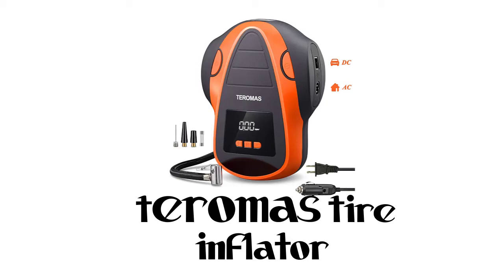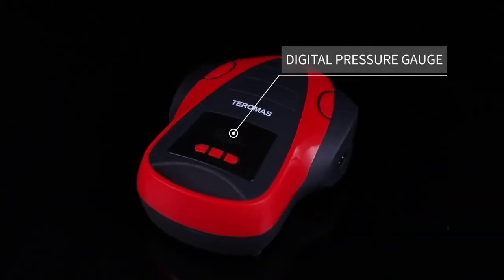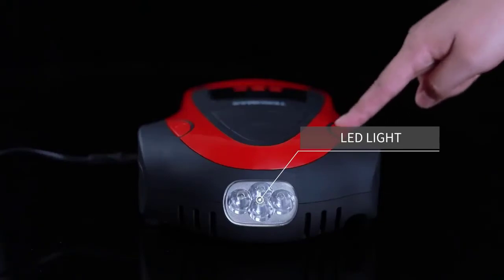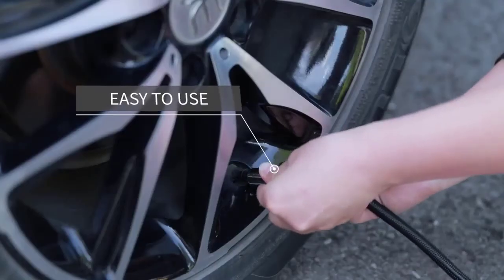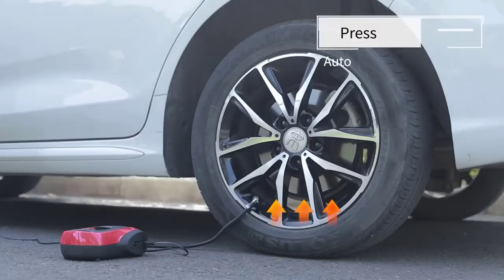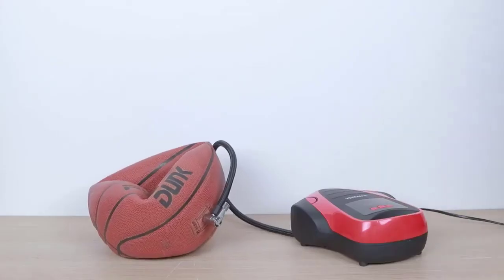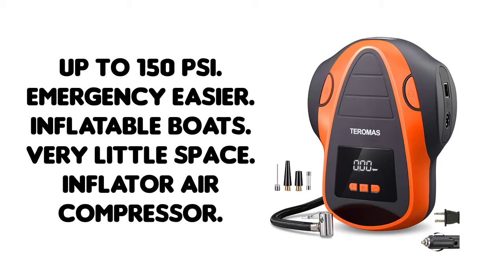Number 5: Taroma's Tire Inflator Air Compressor. Features the same unique AC-DC design with a 12V car cigarette lighter plug and 110-120V wall plug for home outlet, usable anywhere. Includes three additional adapters for cars, RV, motorcycles, bikes, air mattresses, inflatable boats, balls, and other inflatables. Up to 150 PSI — inflates a P195/65R15 tire from 0 to 35 PSI in under 4 minutes. Portable with a carrying bag; great for driving tours. Contact them with any problems and they will do their best to help.